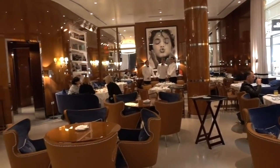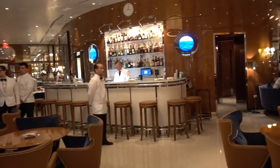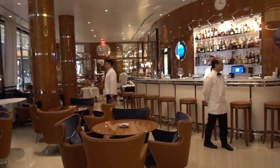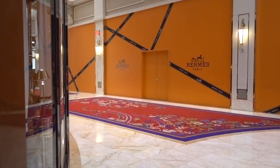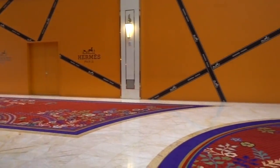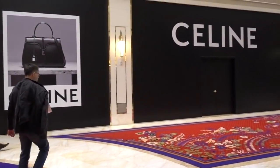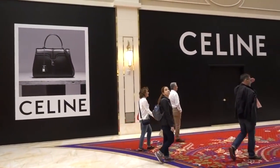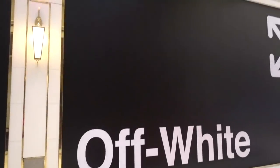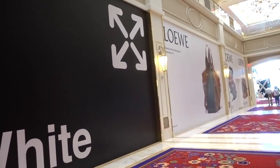This shopping area has only been open for four days when I'm visiting. More stores are coming that haven't opened yet — Jordaan, Hermès Paris, and Celine look like they are going to have major presences here as well. There are also store titles for Off-White and Loewe.